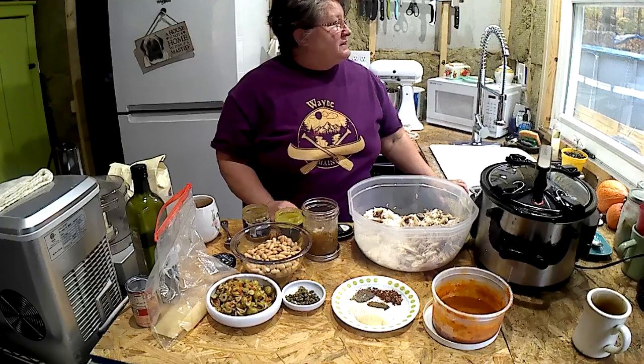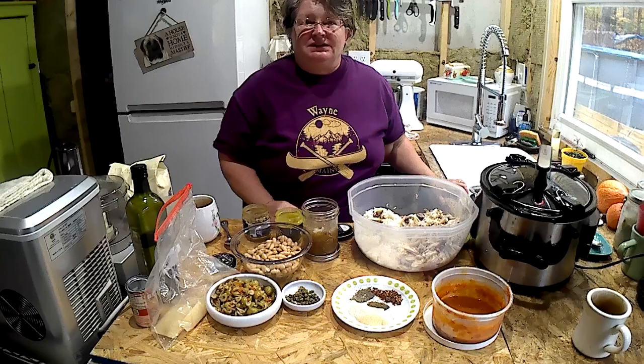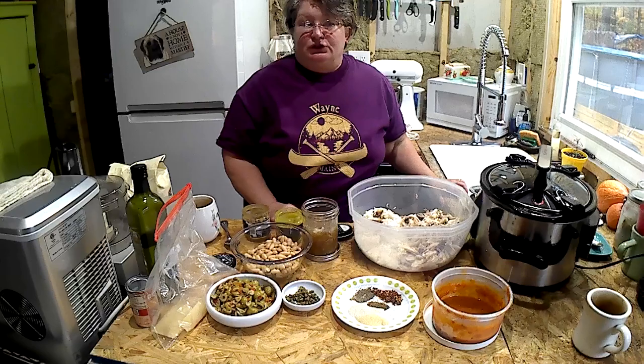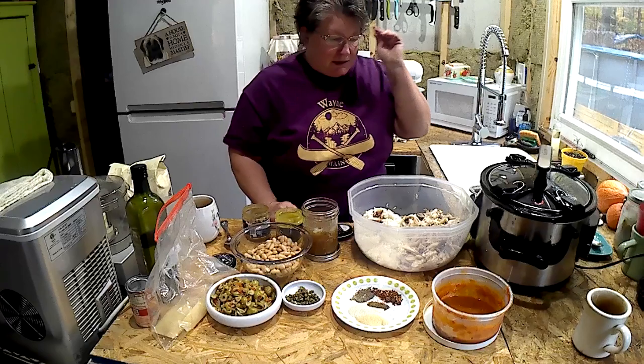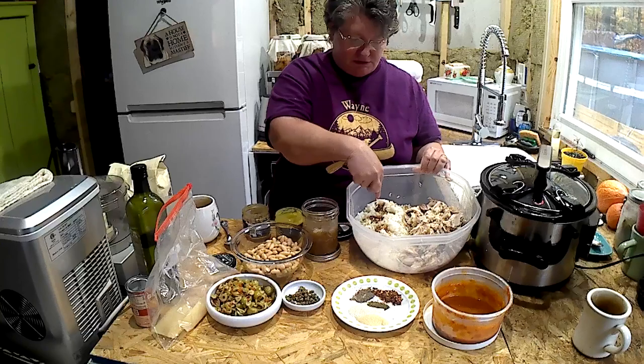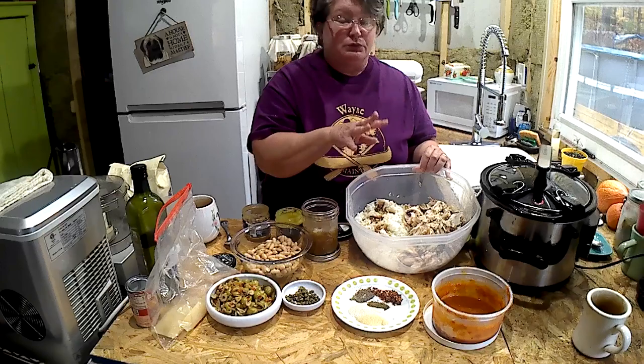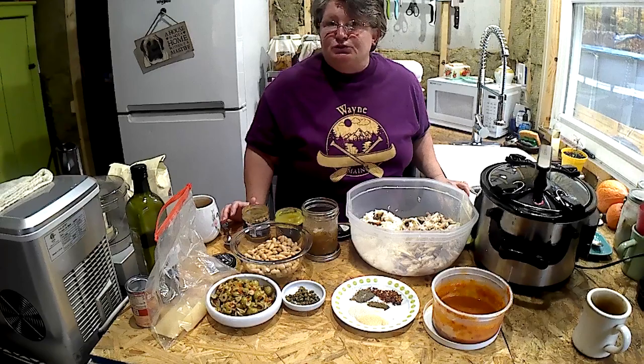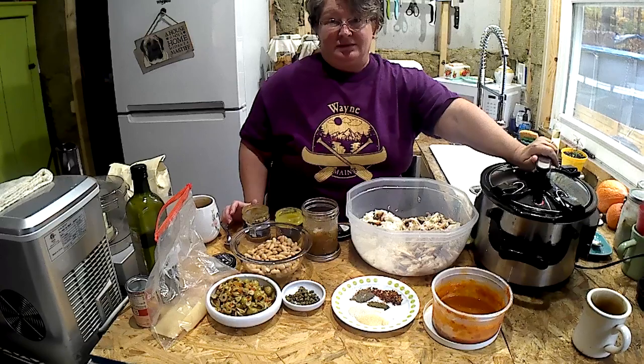Good morning everybody, welcome into our kitchen here at My Tiny Retirement. I'm Christine and it is a cold, dank, rainy day. I looked around and thought, oh, I have enough leftovers to do soup, because today is a good soup day. I have chicken and rice, and this is the juice from the chicken — I rotisseried this yesterday, it was really good. I didn't film it, sorry guys. I looked around, saw what I had, and I have ingredients to do a Mediterranean type of soup.